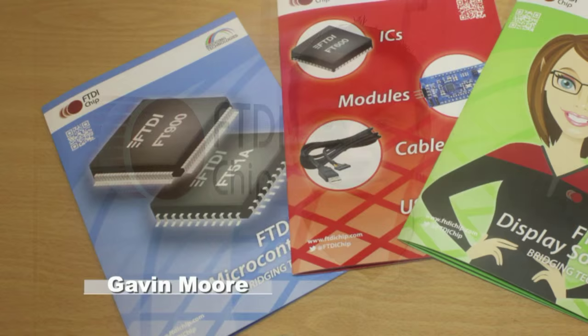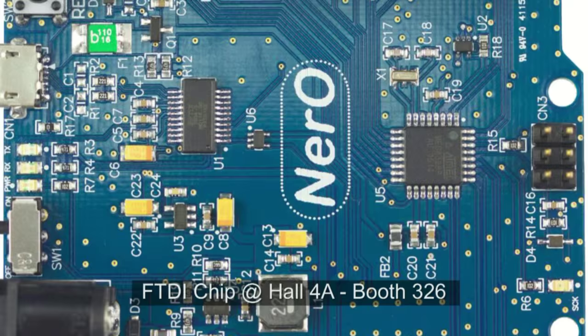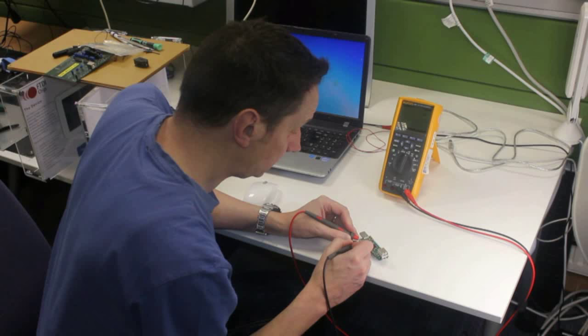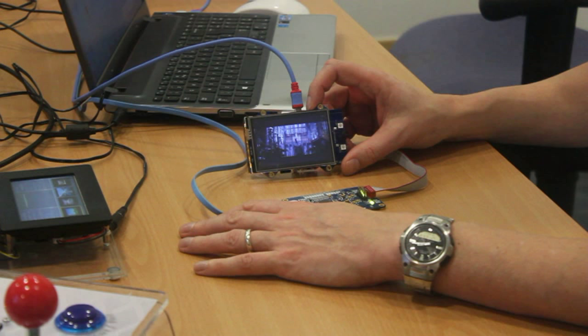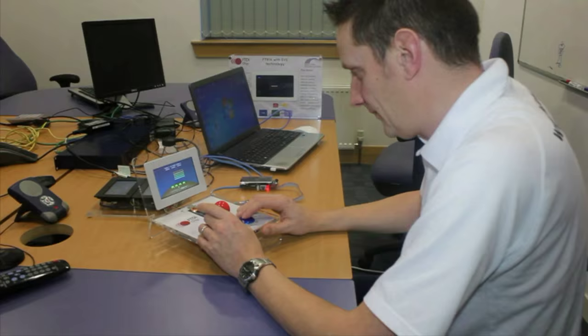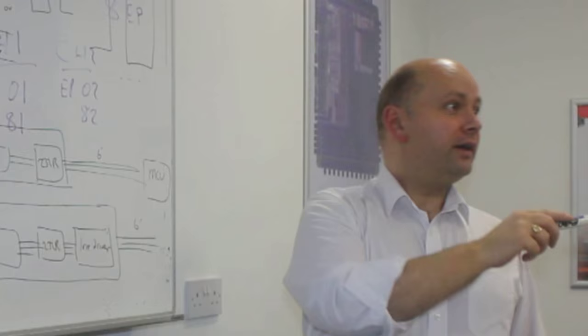Welcome to FTDI chip at Embedded World 2016. We look forward to meeting you at our stand in Hall 4A, Booth 326. We have exciting new demos including iHome, USB and our display solutions. This year we're introducing Cleo and Nero.